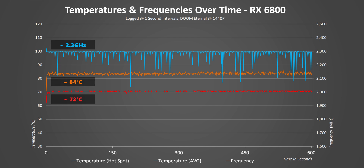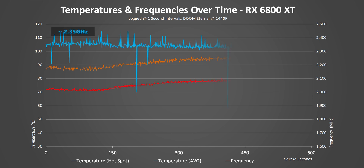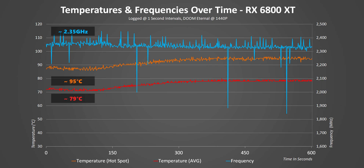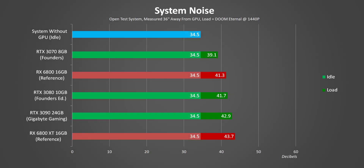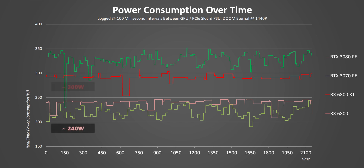Temperatures are really well managed — even the hotspot doesn't get anywhere near AMD's 110°C maximum. On the 6800 XT, temperatures are slightly higher and clock speeds move around a bit more, averaging about 2350 MHz — again much higher than advertised. When it comes to noise, these are two of the quietest GPUs around, easily matching what Nvidia is putting out. Real-time power consumption sticks just below AMD's specs: around 300W for the 6800 XT and just below 250W for the 6800, with strong performance-per-watt compared to Nvidia.